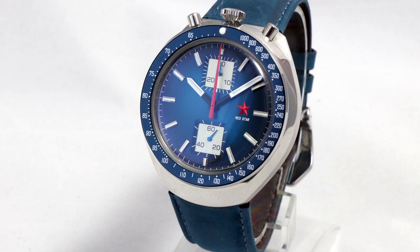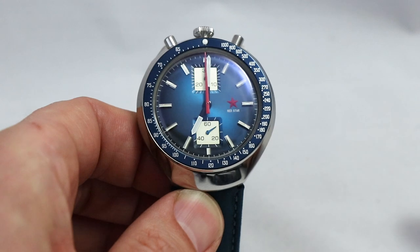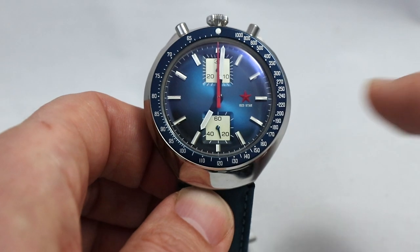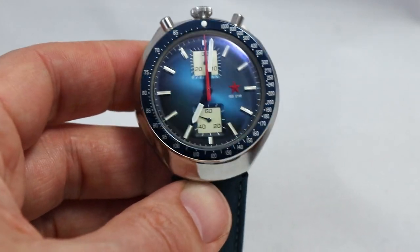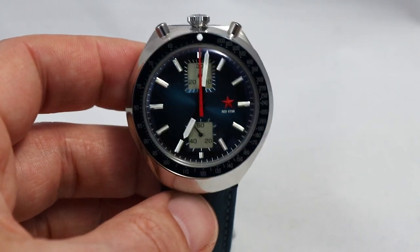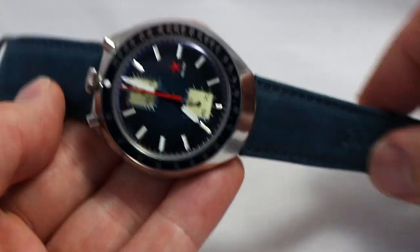Let's have a look at the dial. We have this nice sunburst blue. We have the seconds sub-dial, a 30-minute counter, a red star, and a tachymeter scale. The watch is very legible. The sub-dial is a bit dominant with its bright color, but it gives a vintage tachymeter look. At the same time it doesn't look aged in any form, and I can really imagine why people like this design.